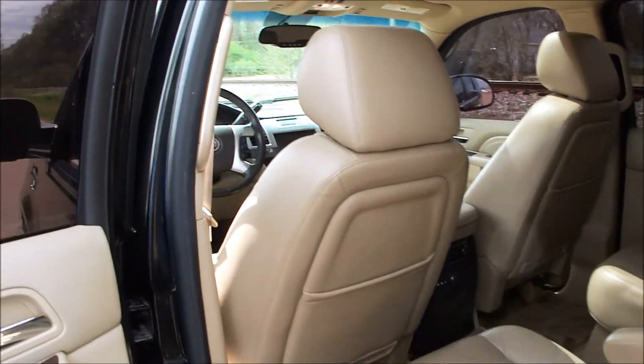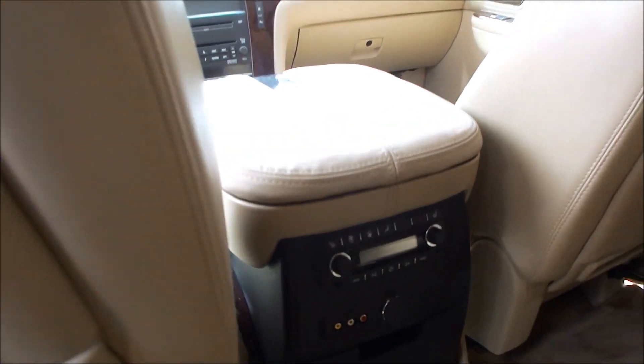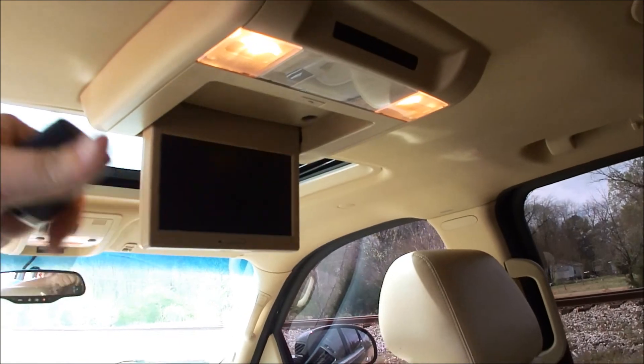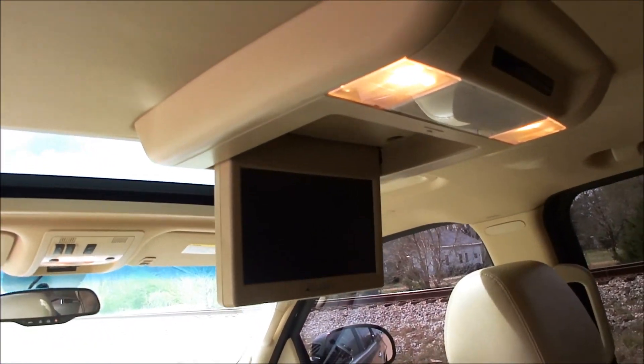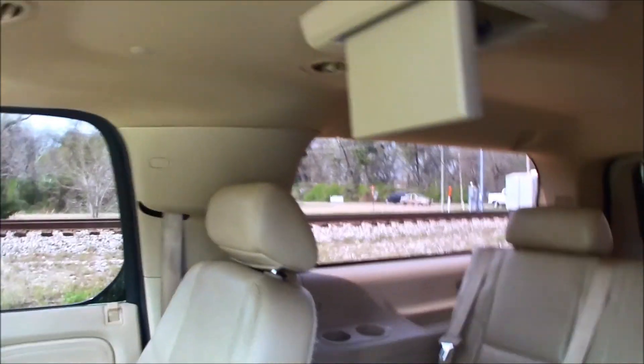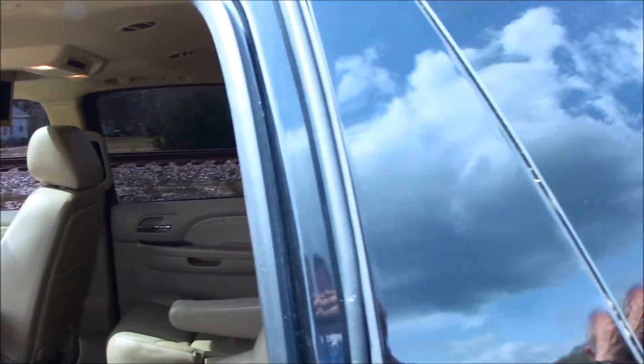You can see back here — it's got rear climate, rear entertainment hookups, heated second-row seats. There are pictures of the screens working, and it's got both screens. The only thing you'll want to do is scrub the carpet, because they've had kids around.